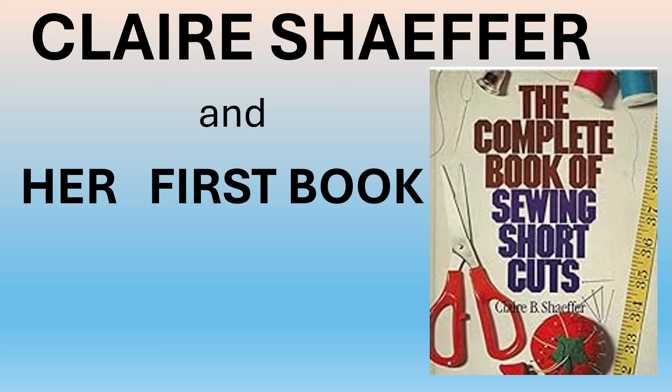I'm Claire Schaefer. Today I'm going to tell you about my first book, The Complete Book of Sewing Shortcuts, in this short video. To be honest, this was my second book.